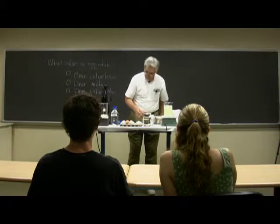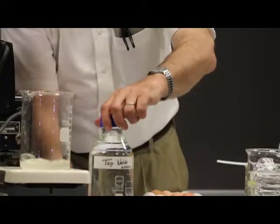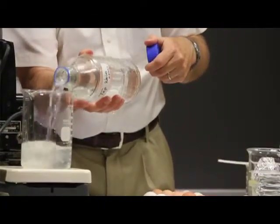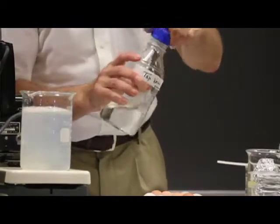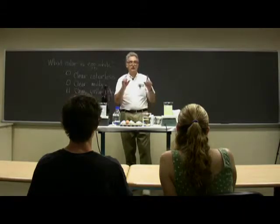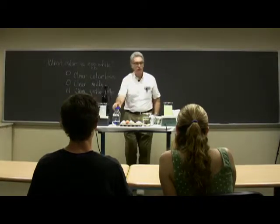I'm going to put the stirring bar going there and do the same thing to this one. This is just tap water — nothing special, no distilled water, just tap water. Now what I'd like to do is to stop and ask groups of maybe three or four to generate some questions. What questions do you have based on what I have shown you so far?